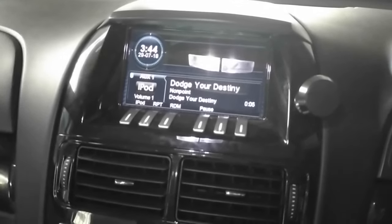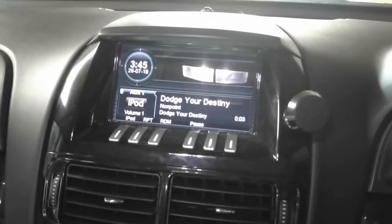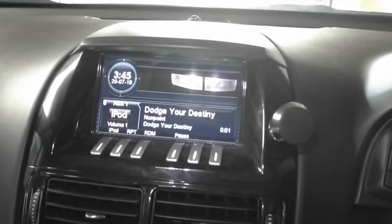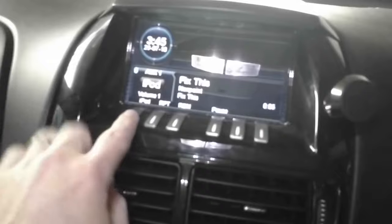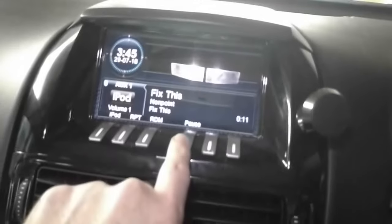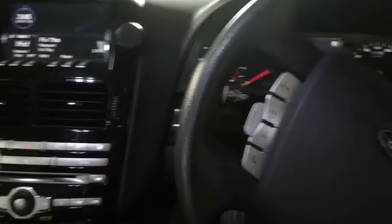Sometimes it is a little bit slow registering the button presses. None of the other functionality like the iPod menu, repeat, or random work, but the pause button works. So all the audio control you need to do is basically on the phone, apart from the steering wheel seek buttons.